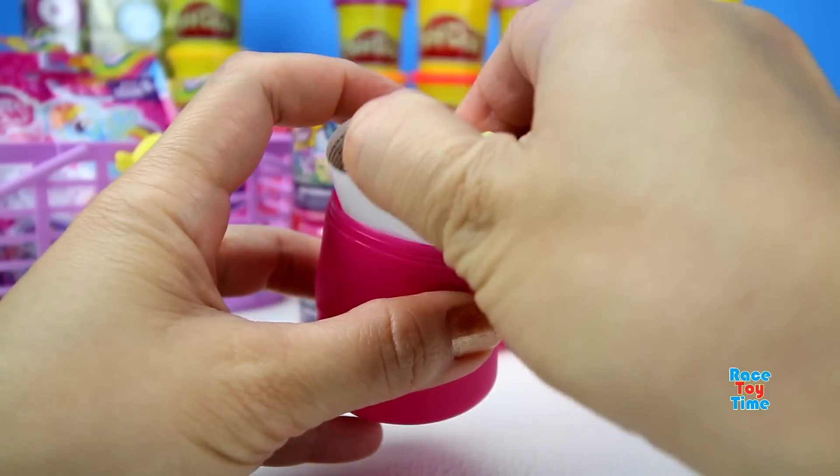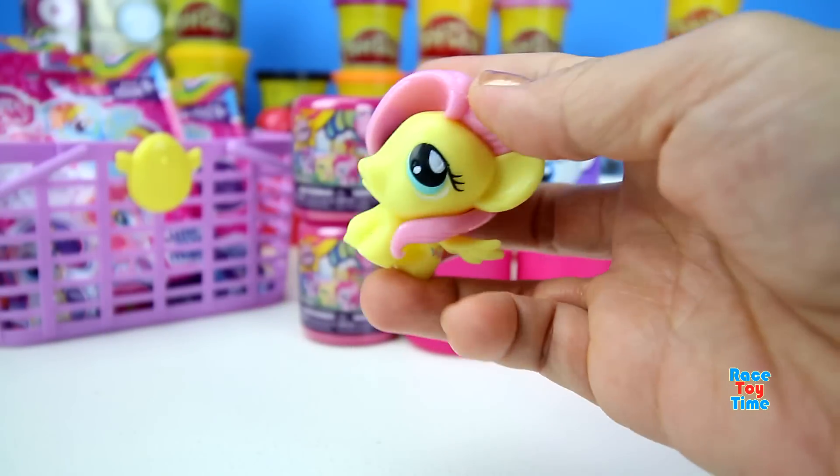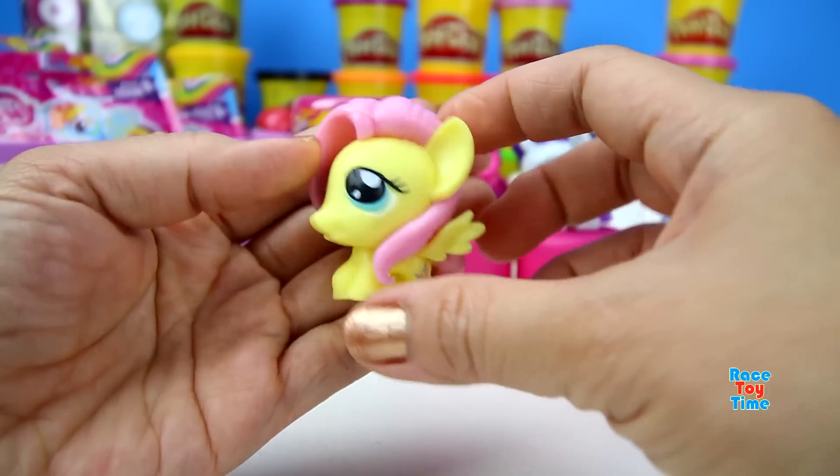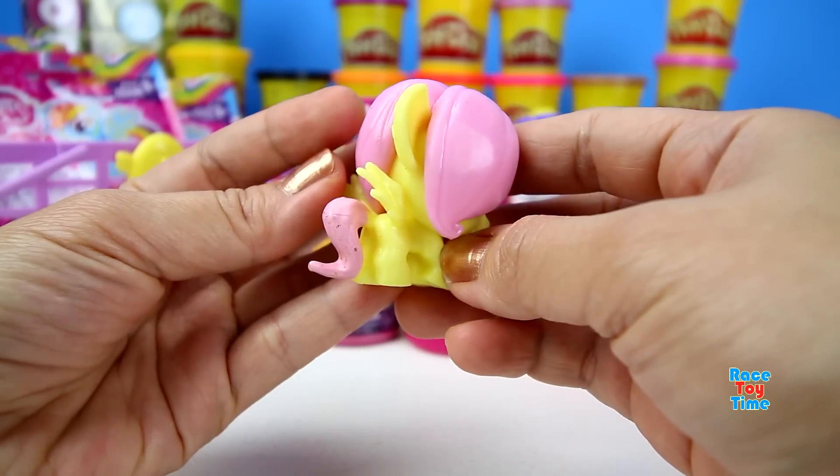What do we got here? This is Fluttershy! Wow, this is so cute. Fluttershy is one of my favorite characters.